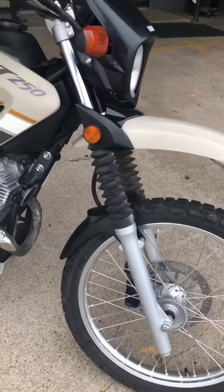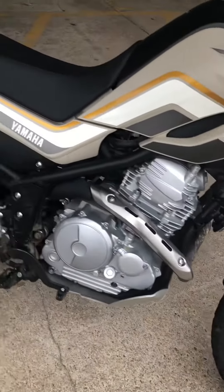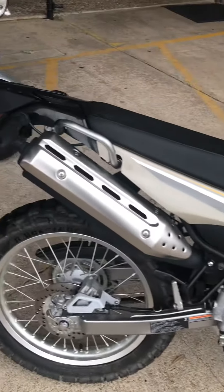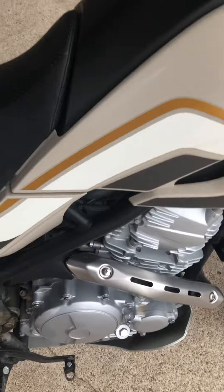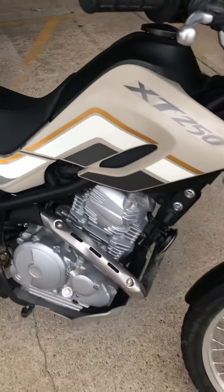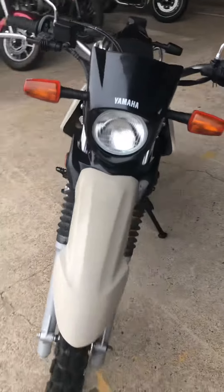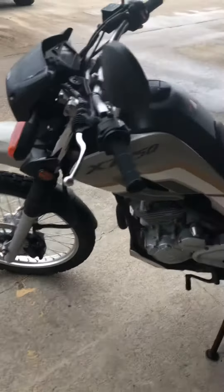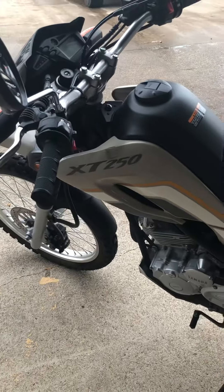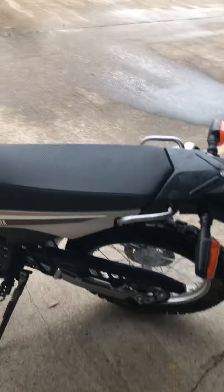Check it out guys. It has a little bit of dirt stains on there, nothing too bad. The bike looks pretty clean. No major dings.